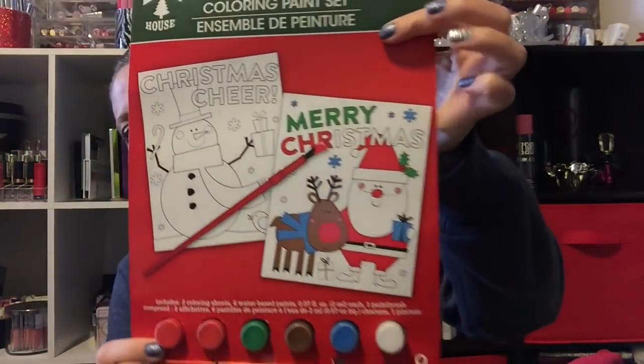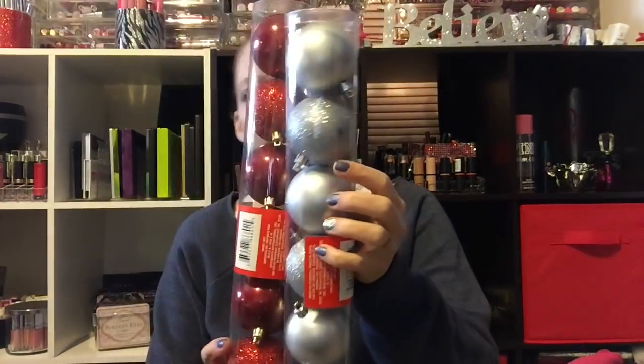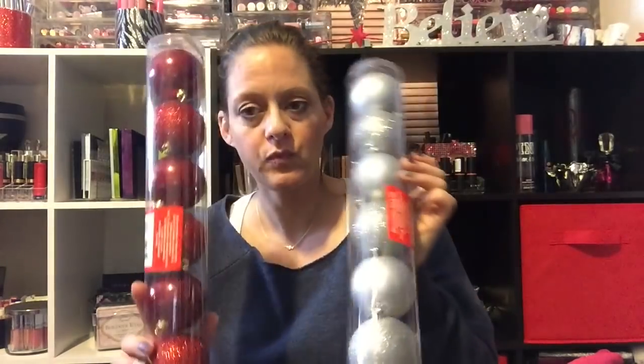I picked up a coloring paint set — Adri loves doing these, it has two pictures with the paints. I also picked up some silver and red ornaments to go in the lantern I made — I got the idea from Chic on the Cheap but didn't have enough ornaments to fill it.